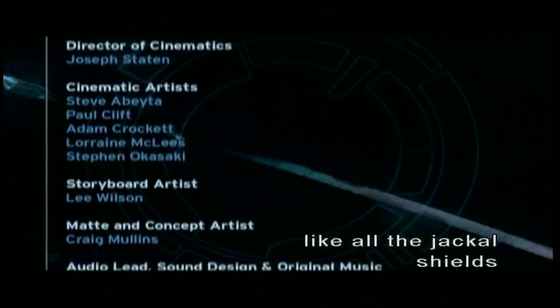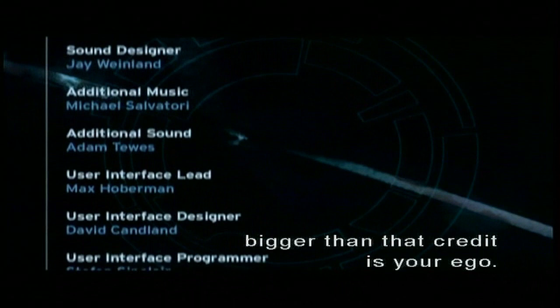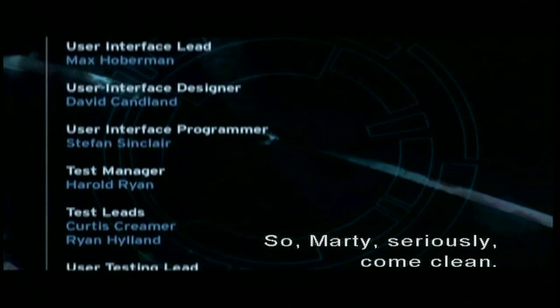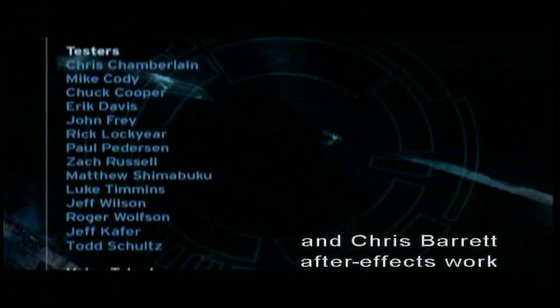Look at the size of that credit. Woo! Wow. You know, I think the only thing bigger than that credit is your ego. Oh, here we go. So Marty, seriously — how much of the music did Michael Salvatore write in Halo 1? I think this is old Mullen's matte painting, Chris Barrett, After Effects work. Scroll the credits. I really hope we get more Jason in Halo 2, but he might just curl up into a little fetal position on that one.